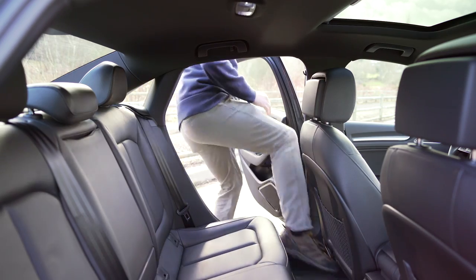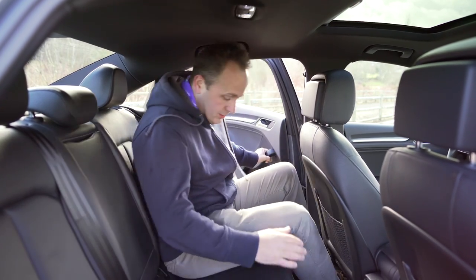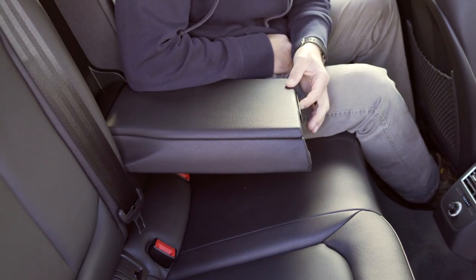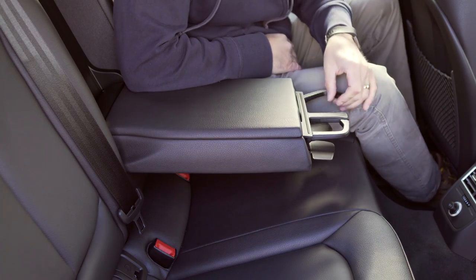With the second row folded up, even full-size adults can squeeze in the back. Passengers get their own vents, as well as a power socket and fold-down armrests with integrated cup holders.